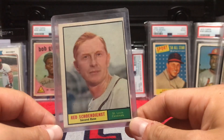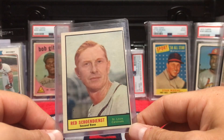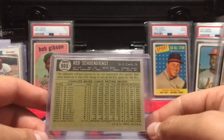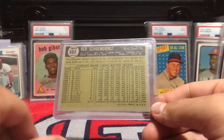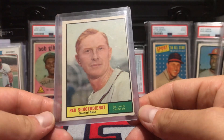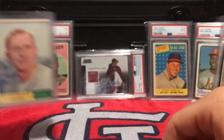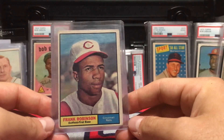Going along with that potential set, I also got a '61 Red Schoendienst. Just another one of those type of guys — I think this one was four dollars. Hall of Famer for four bucks. It is off-centered but the corners look decent, and it looks like it could be a 3 to 4. For that set I'm gonna be building, that'll work perfectly.